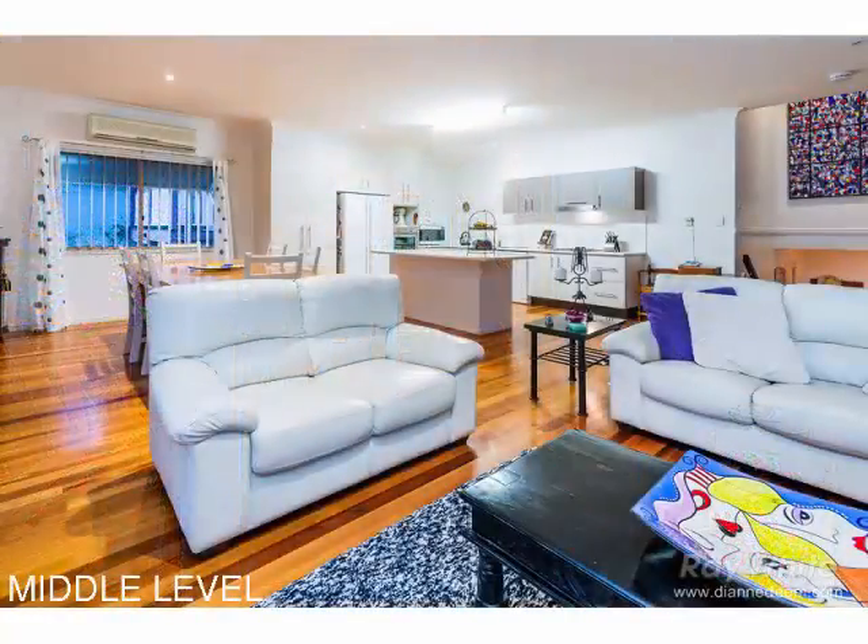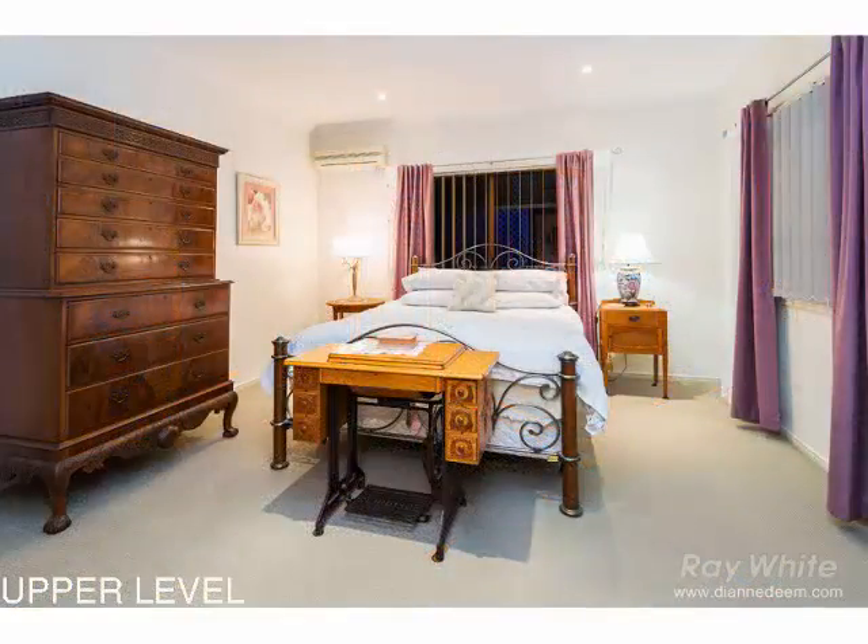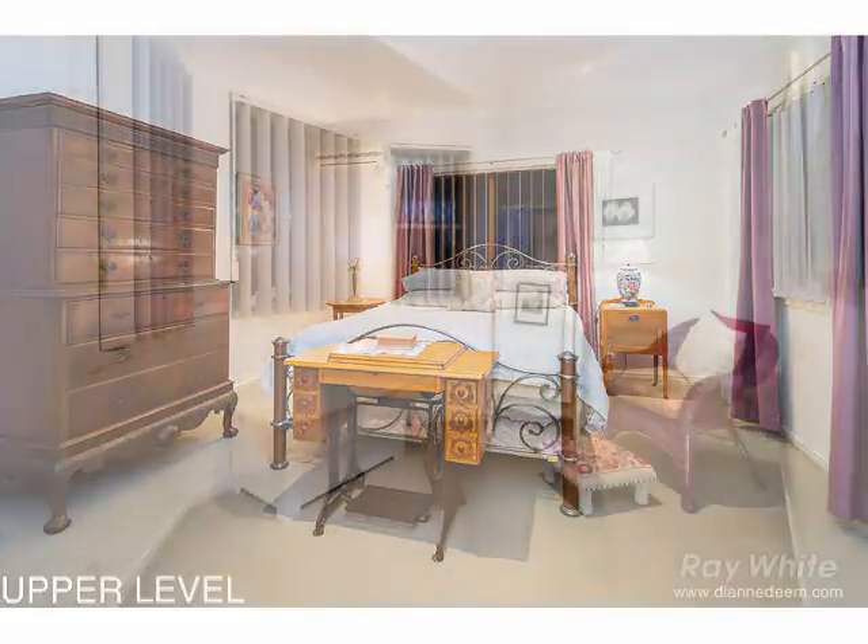The upper level is a relaxed place to escape with three bedrooms and a spacious parent's retreat which contains a separate sitting area and private balcony to sit and watch the world go by.